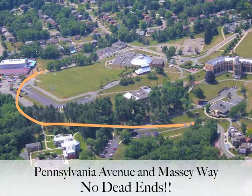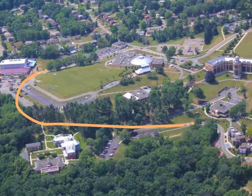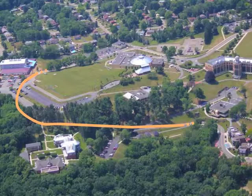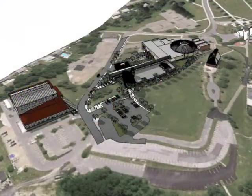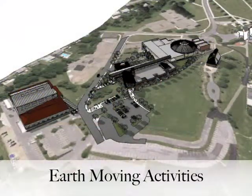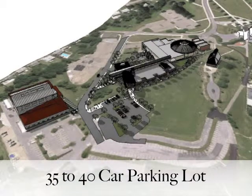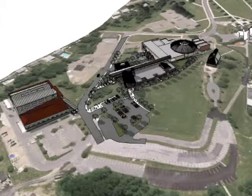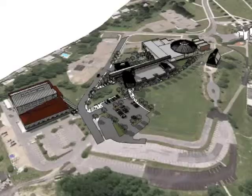The Loop Road will eventually connect Pennsylvania Avenue and Massey Way, which means if you're driving up past Wheatley Center, you'll be able to drive above the School of Business and out by the Colonial Village. You will continue to see some earth-moving activities at the School of Nursing site. A 35-40 car parking lot will be constructed through mid-September to be completed by November 1st to support parking needs.